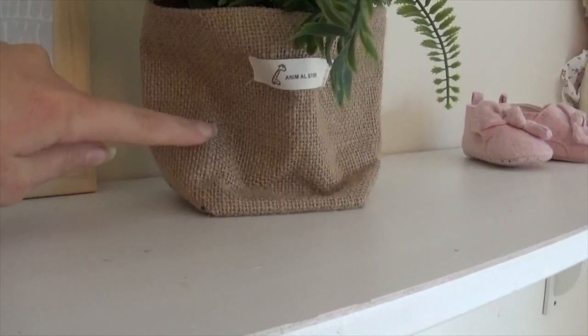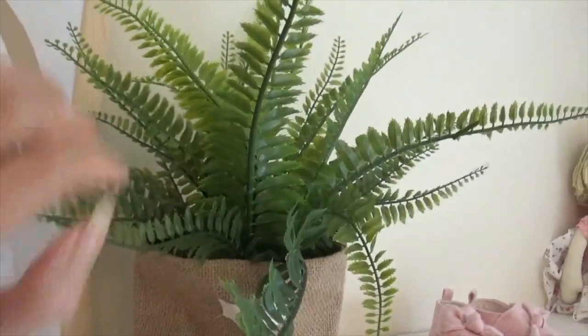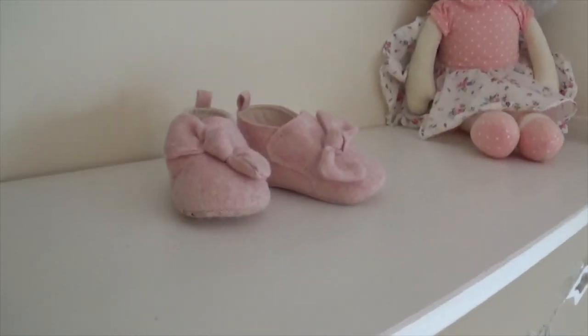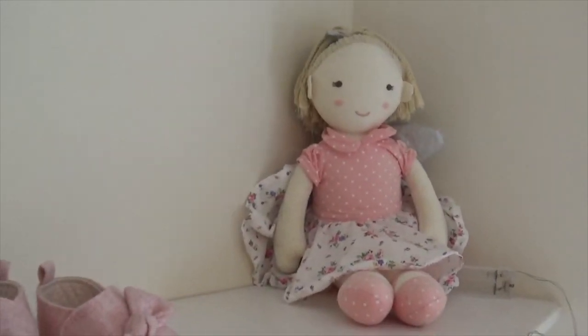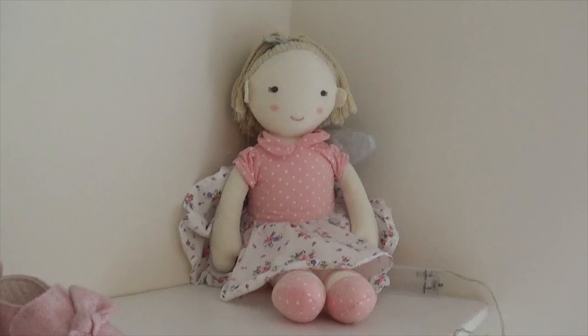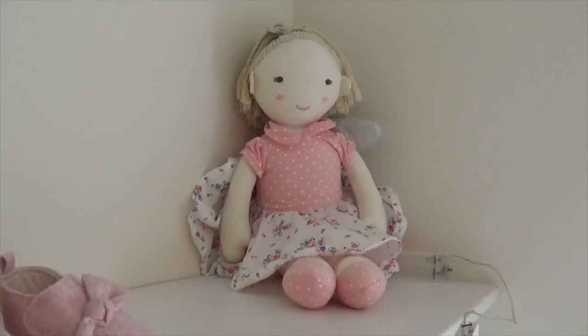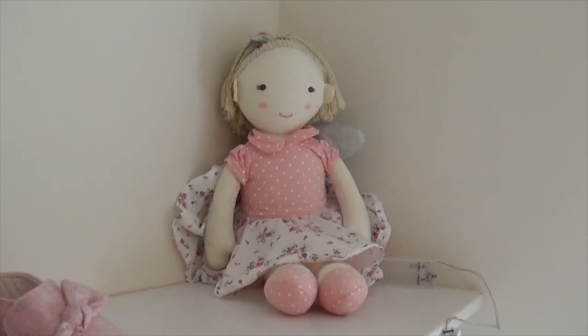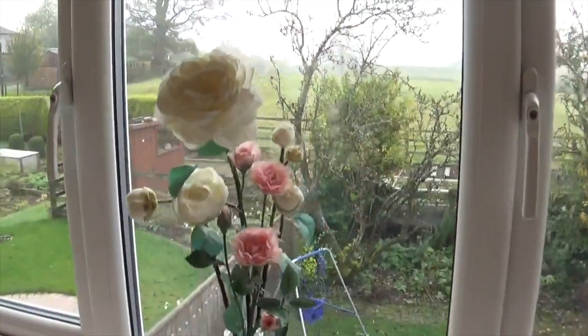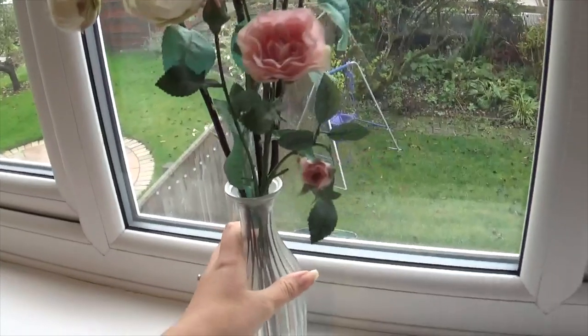We've got a plant next to the frame — the little basket is from eBay and the plant is from Ikea, a fake one because I tend to kill real ones! Then we've got some little shoes, and this gorgeous rag doll fairy which was from Daisy's grandma — my mother-in-law. I thought it looks really pretty up there.